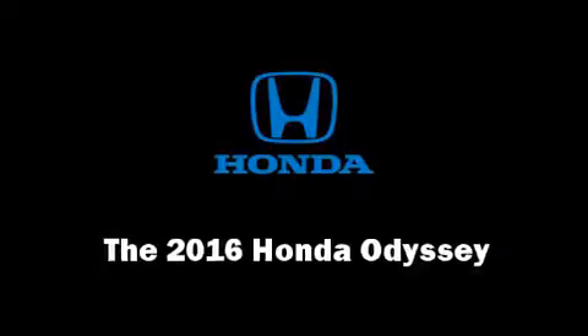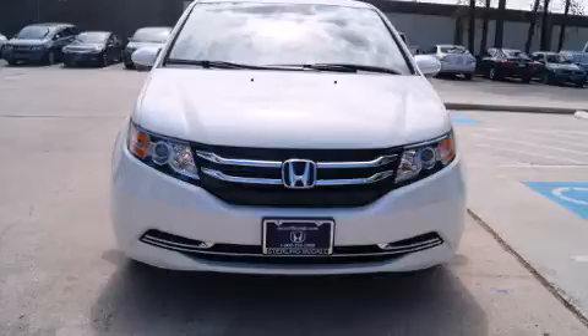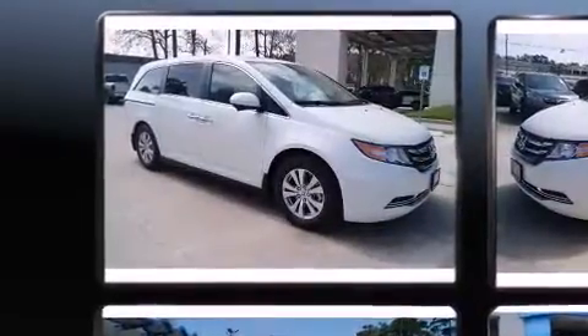The 2016 Honda Odyssey achieves smooth gear shifts thanks to the 3.5-liter six-cylinder engine, providing a spirited yet composed ride and drive.